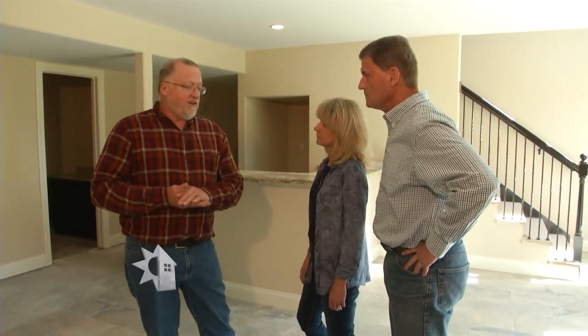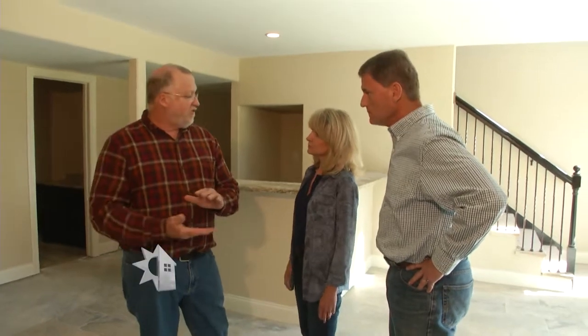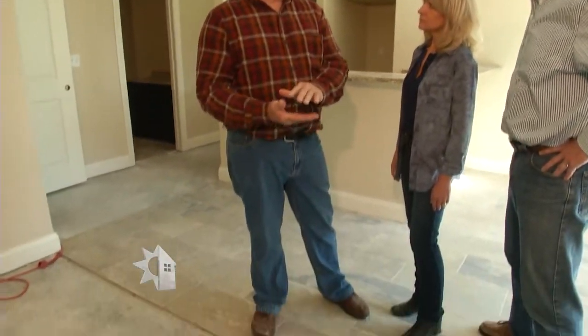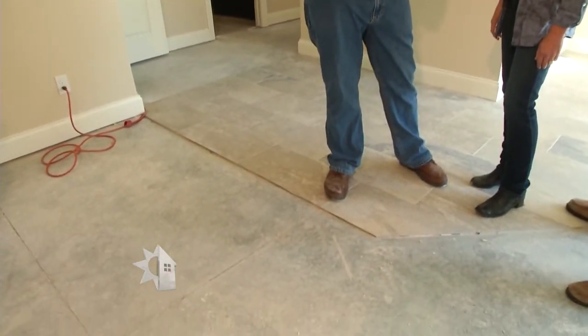During the construction phase, you want to make sure there's at least one inch of foam underneath the concrete floor. If they're going to put radiant floor heat, they automatically put foam underneath it. But if you're not going to have radiant floor heat, you'll still want that one inch of foam — that's going to keep things nice and dry down here.